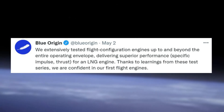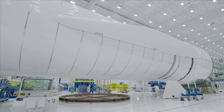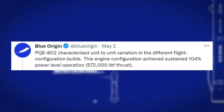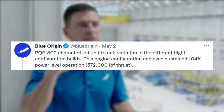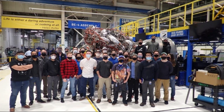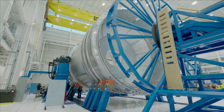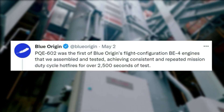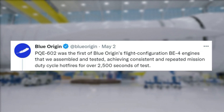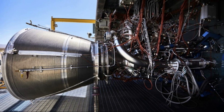Thanks to learnings from these test series, we are confident in our first flight engines. This tweet featured a photo of a BE-4 engine in Blue Origin's facility. The next update came later the same day and mentioned: PQE-802 characterized unit-to-unit variation in the different flight configuration builds. This engine configuration achieved sustained 104% power level operation — 572,000 LBF thrust. Here you could see a large group of Blue Origin employees standing in front of BE-4. The company continued with another tweet the same day, noting that PQE-602 was the first of Blue Origin's flight configuration BE-4 engines assembled and tested, achieving consistent and repeated mission duty cycle hotfires for over 2,500 seconds of test. The tweet featured an up-close picture of BE-4 on the test stand.